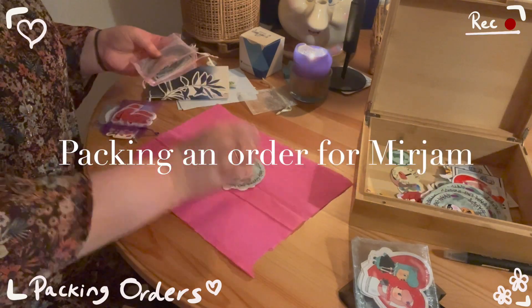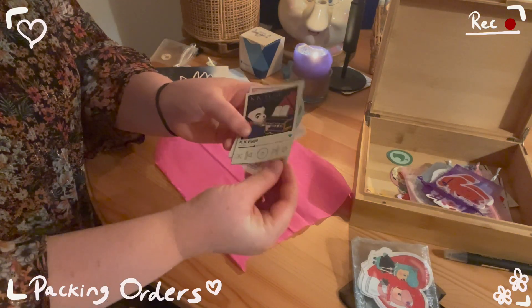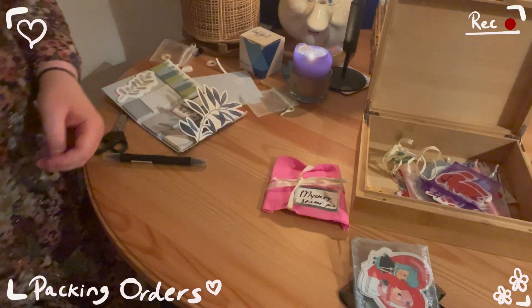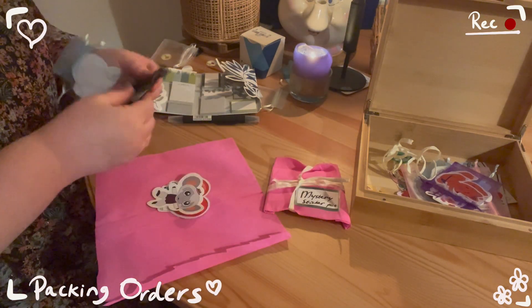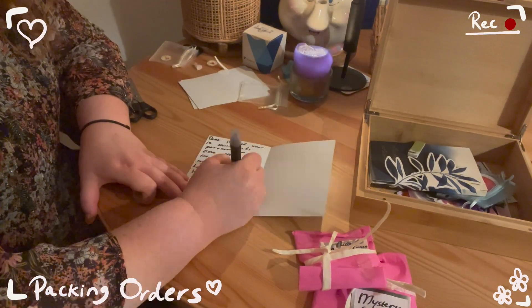The next order was for Sarah, who ordered the Reese and Cyrus wedding sticker and the Bubblegum KK sticker. Sarah is a good Instagram friend of mine, so I wrote her a quite extensive note. After adding some freebies, the order was ready to be shipped. The last order I needed to pack today was from Miriam, who ordered the mystery pack — here are the five stickers she got. Miriam also got the Reese and Cyrus wedding sticker and the Miko sticker, which I packed separately. Miriam is also a good Instagram friend, so my note to her was also quite extensive. And now all four packages are ready to be shipped.